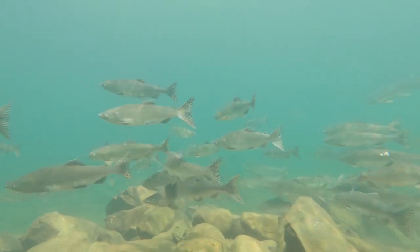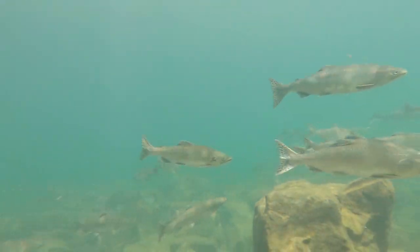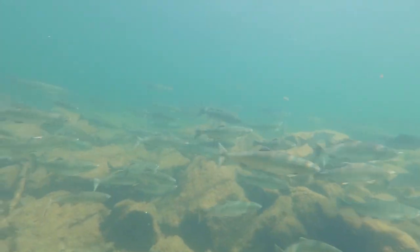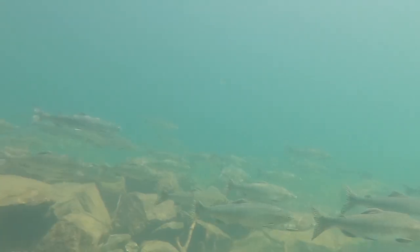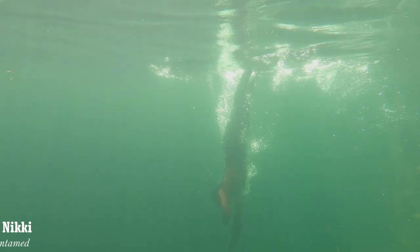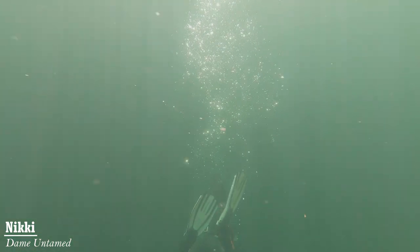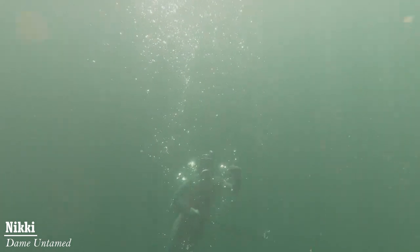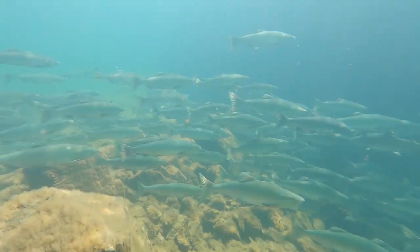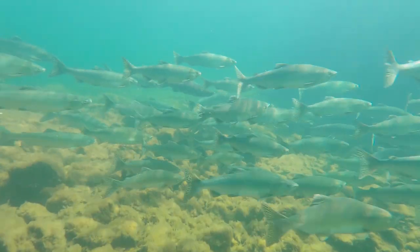Pink salmon have the shortest life cycle of all the salmon species. Adults spawn in late August and September. The young emerge in March or April and migrate directly to the ocean when they reach 2.5 to 3.5 centimeters. They will then return to the same spot as two-year-old fish to spawn. The pink salmon is the smallest of the salmon species, averaging about 4 to 6 pounds.